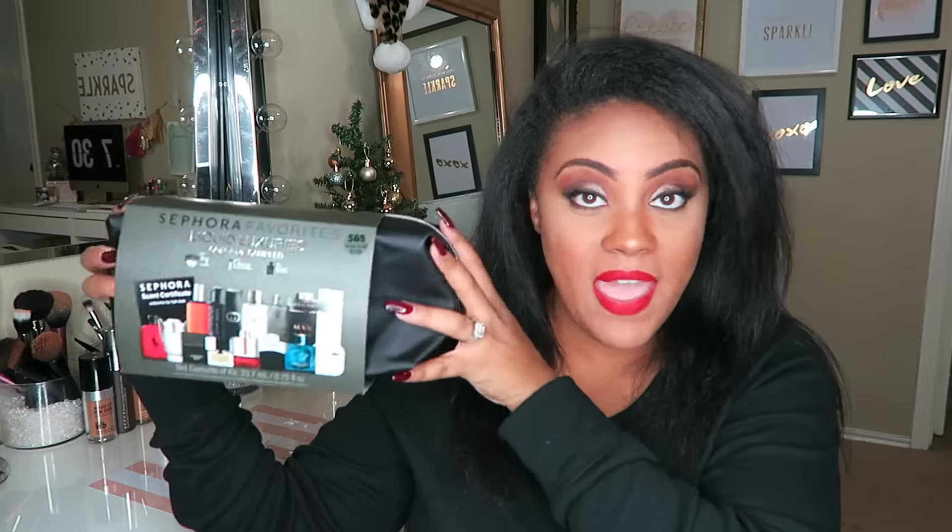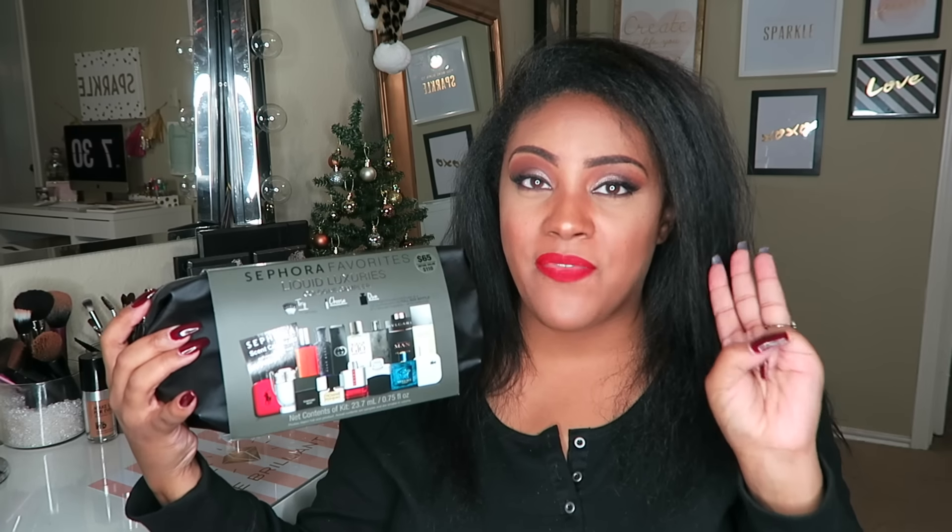It comes with a certificate that he can take into Sephora once he figures out which scent he wants, and it has different redemption sizes. For example, for Bulgari he can redeem a 2.0 ounce bottle, which is probably about $70 on its own. It's also great for travel — he can just throw the little samples in the bag instead of carrying a full bottle. Sephora has about three different sets.